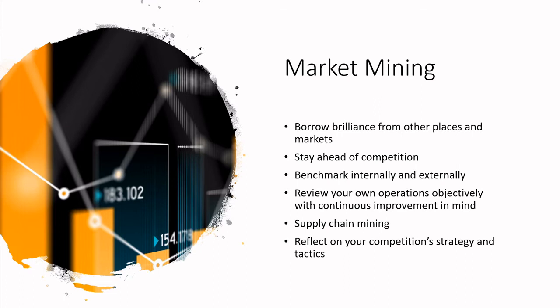Take the time to mine your own internal information — review your operations objectively and step outside of your ego. Oftentimes companies pat themselves on the back saying we're the best, and they need to step outside of that ego to identify opportunities for improvement. Mine your supply chain as well — your suppliers often have really key insights about what's coming in terms of new ingredients or new product solutions, and may also know about upcoming problems like droughts, environmental challenges, or trade disputes.